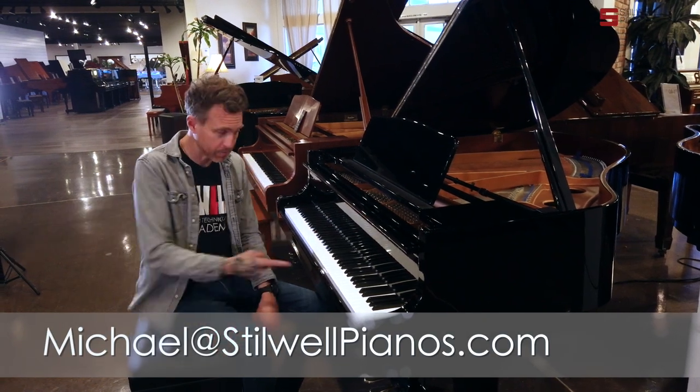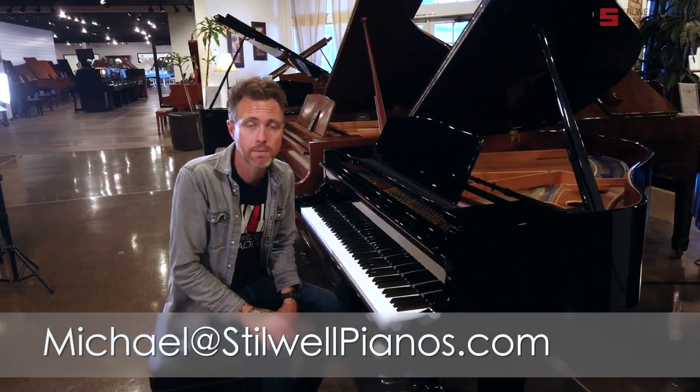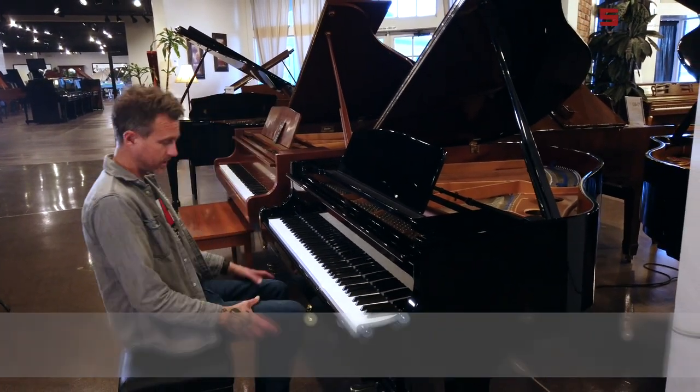If you have any questions about this piano or any other piano on our website, always feel free to shoot me an email at michael@stilwellpianos.com. Thanks for watching, guys.